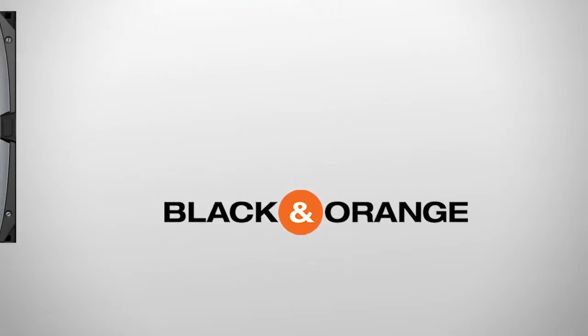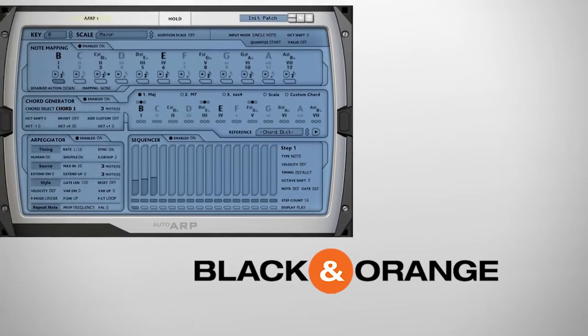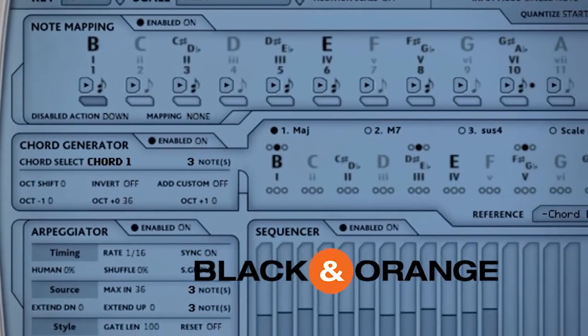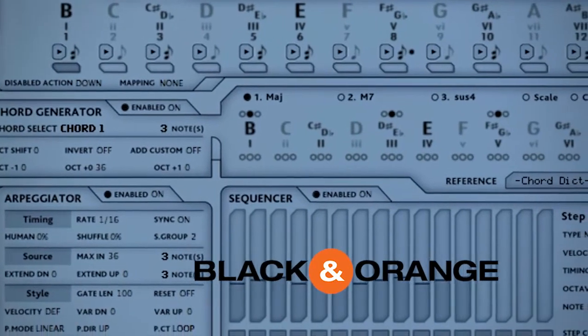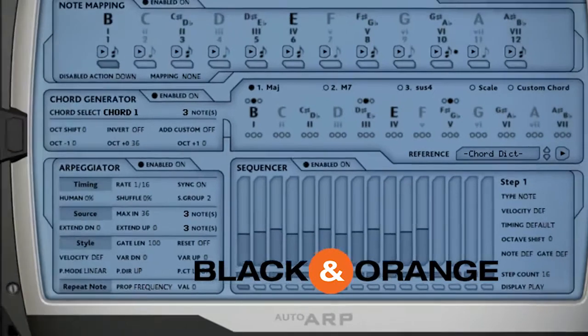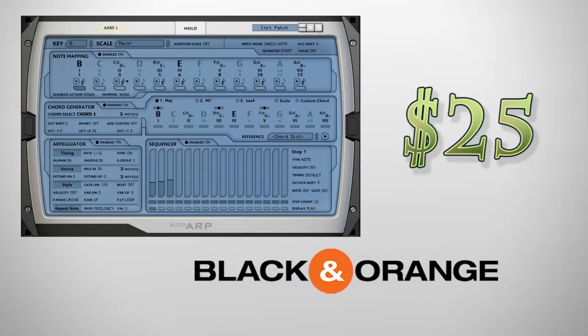Black & Orange released AutoARP, a device that users have been drooling over since its development was revealed. AutoARP is a music assistant that will help make music regardless of your experience level. Easy to start using, yet offering deep customization, it is a powerful tool kit to assist musicians of every type. Try it free now, or pick it up for the introductory price of $25. The deal will only last until February 15th, when the price will go up to $35.